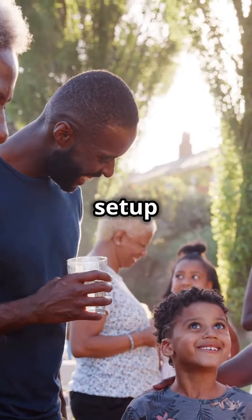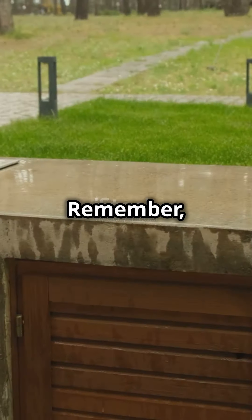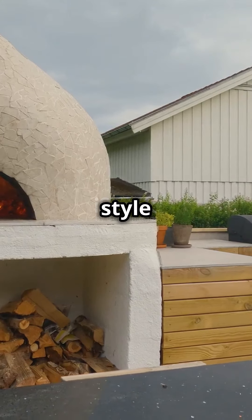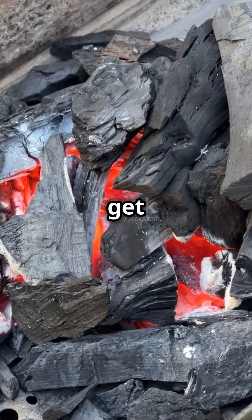A well-thought-out setup can turn outdoor cooking from a chore into a cherished memory. It's all about what fits your style and space — so what are you waiting for? It's time to get grilling.